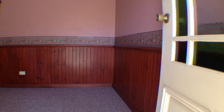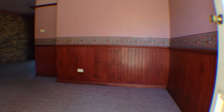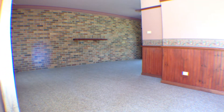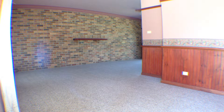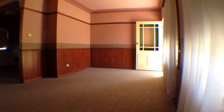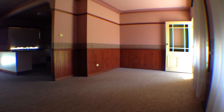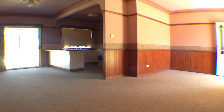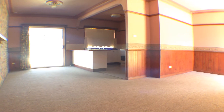On entrance you are greeted with an L-shaped open plan living area. The living, dining and kitchen areas are all involved with each other and all interact with the enclosed external sunroom and large backyard beyond.